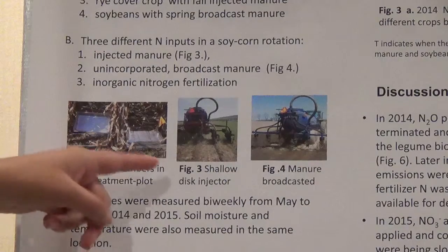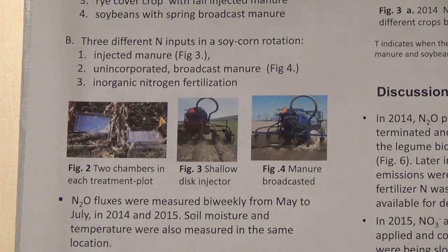We injected the manure with a shallow disc injector, which applies the manure at 10 centimeters deep. We measured nitrous oxide 2 times a week.